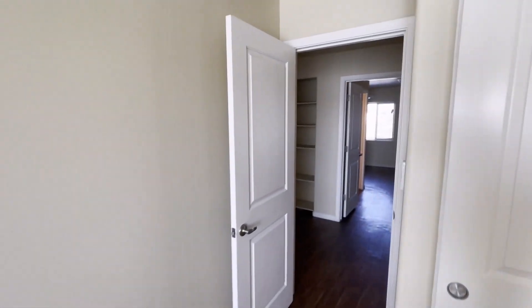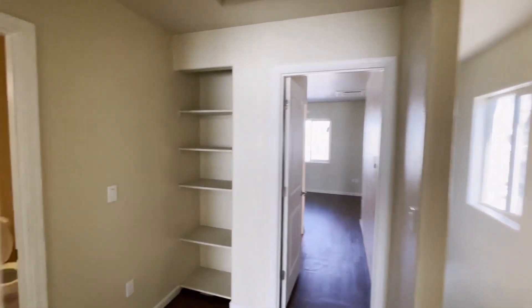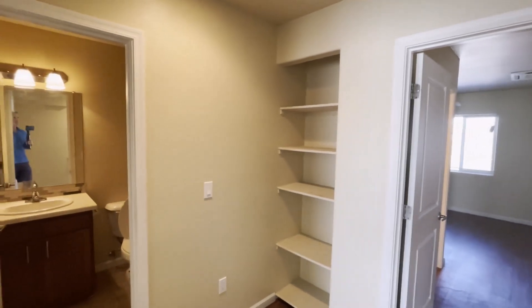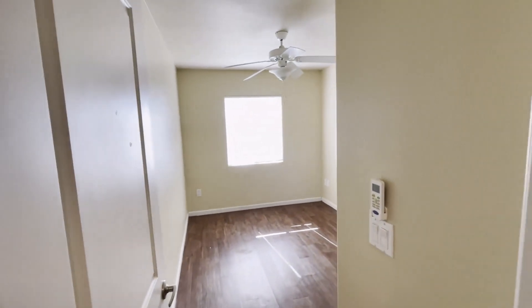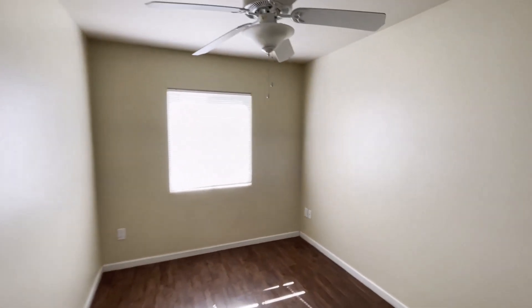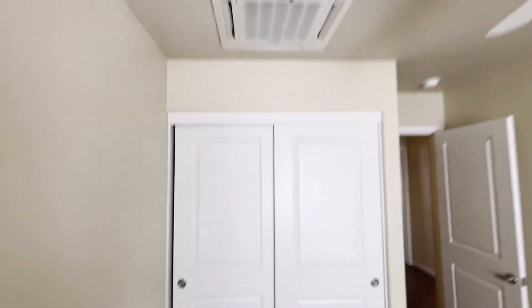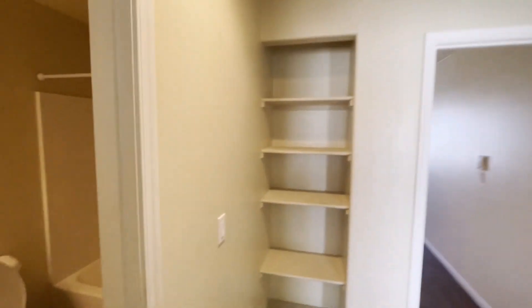We're going to go into Bedroom B, as we'll call it. The landing area has a light, so it's nice and bright. The landing area is a decent size too — you might be able to put a computer there or something. In Bedroom B, same type of idea: got your fan, got your vent for the AC, and your closet here. There's also a little storage area here on the landing.